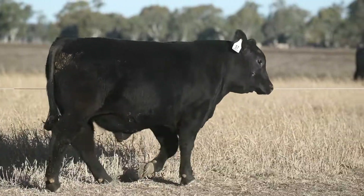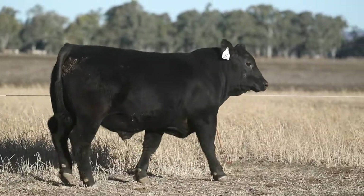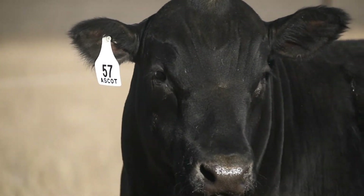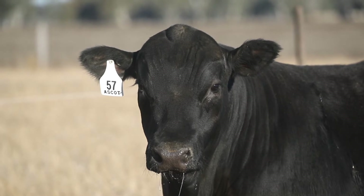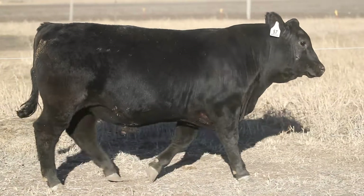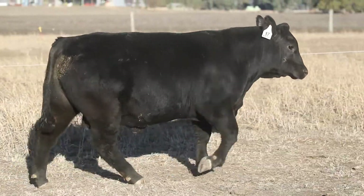Oh he's beautiful, plenty of power in him, beautiful butt, and again a great set of figures to back him up. Top 1% for 200, 400 and 600 day weights and carcass weight, so he's a performance bull. Scrotal size and days to calving is good, and the indexes are all pretty good too.